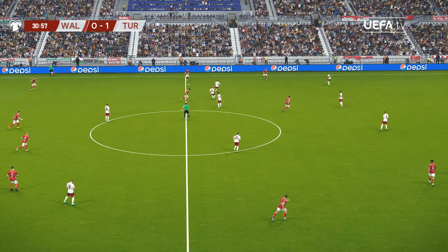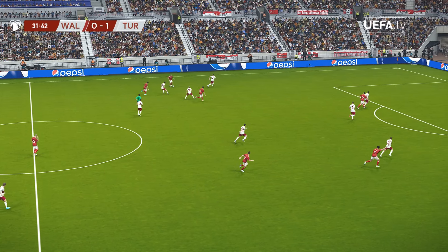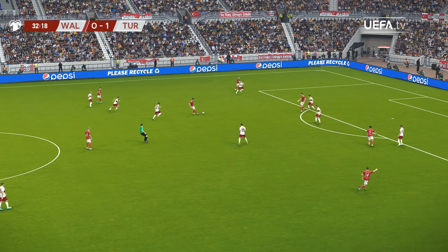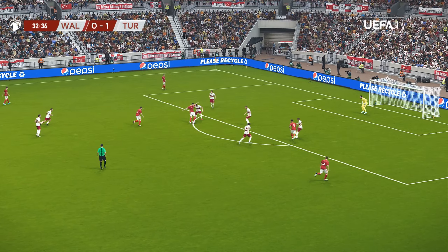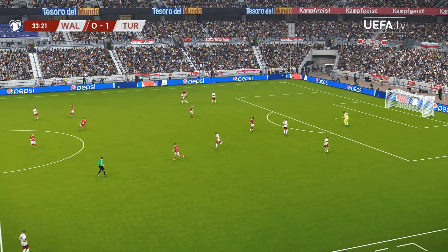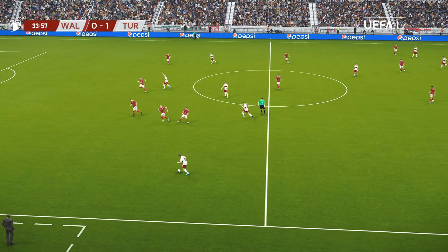Turkey break the deadlock. Yeah, this is also a chance to see what happens to their level of concentration from here. Williams, Wilson, Williams, Ampadu, Moore — who's missed but not by that far.